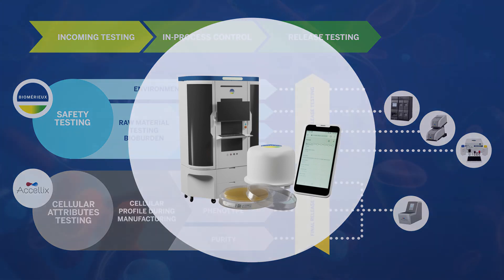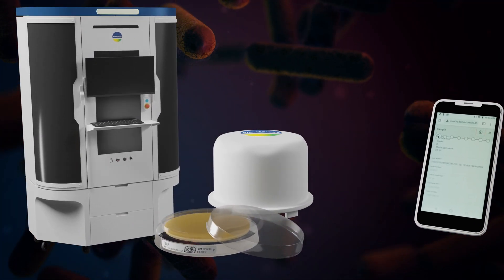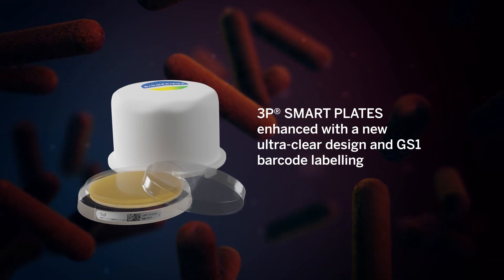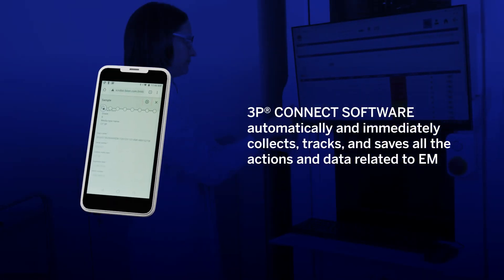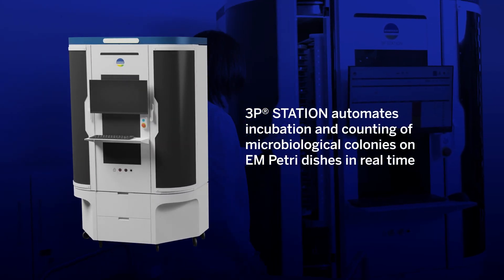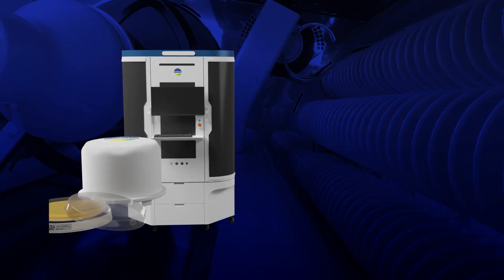Controlling your manufacturing environment is critical for developing and manufacturing cell and gene therapies. Our 3P ecosystem digitizes and automates your entire EM process, from sampling to analysis, to save you time, limit uncertainty and enhance productivity whilst ensuring traceability and data integrity.